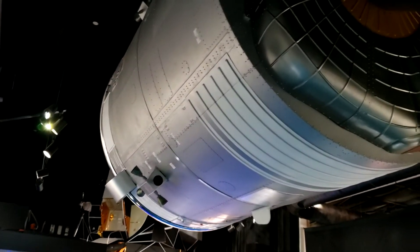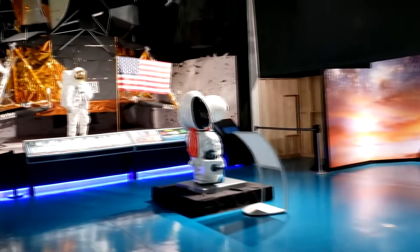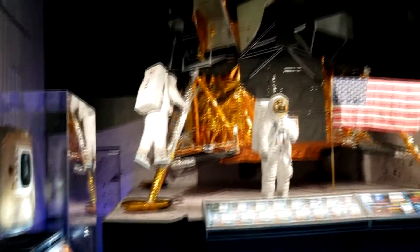The Apollo service and command module. And the lunar lander. Look at that.